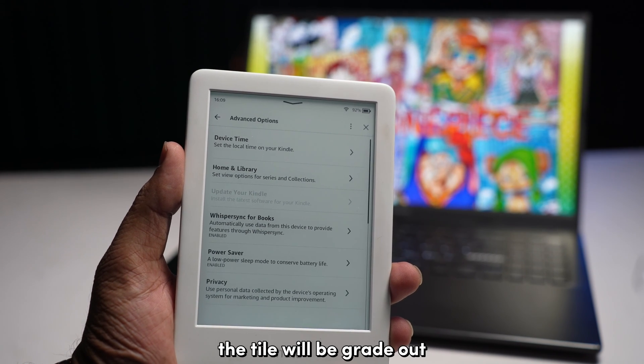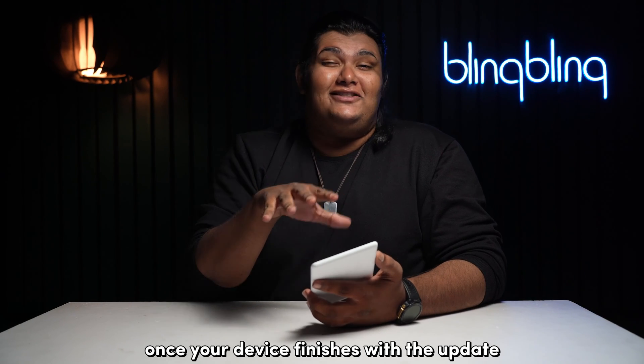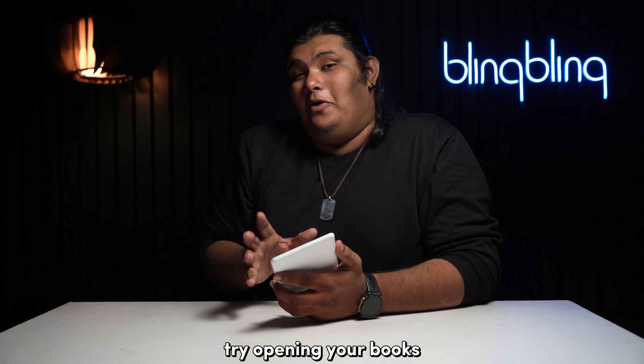This tile will be grayed out if there are no pending updates. Once your device finishes with the update, try opening your books.